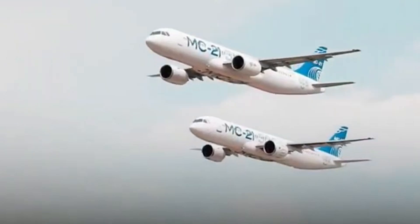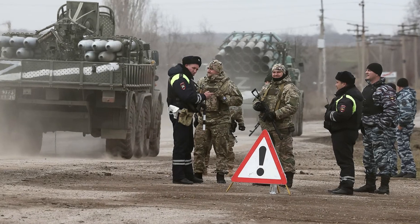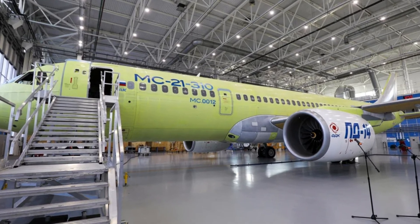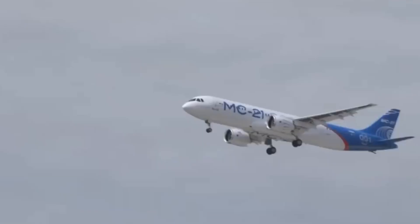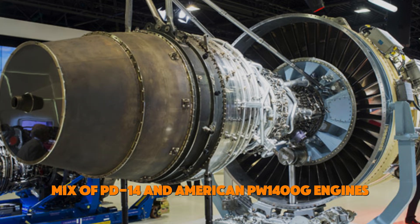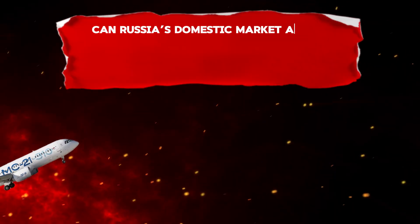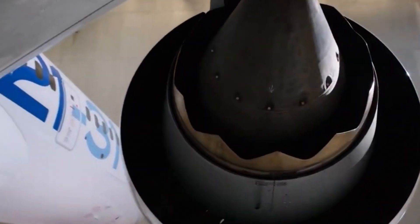Everything was progressing well for the PD-14 and the MC-21 until February 24, 2022, when the war in Ukraine began. Western sanctions hit Russia hard, cutting off access to foreign aircraft engines and components. This left the MC-21 with only one engine option — the PD-14 — and only one market: domestic Russia. Before the sanctions, the MC-21 was set to use a mix of PD-14 and American PW-1400G engines. Now the PD-14 must shoulder the entire burden of powering Russia's aviation future, raising the question of whether the domestic market alone can sustain production.